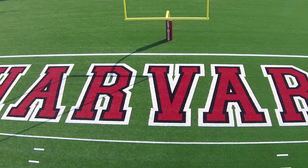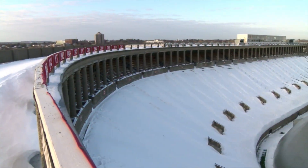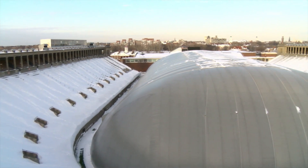During the 2006 renovation, stadium field lights were added along with the seasonal bubble structure, which supports athletic and recreational activity throughout the winter months, making Harvard Stadium truly a year-round facility.